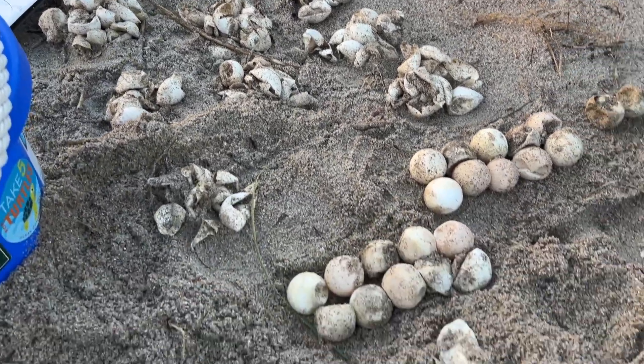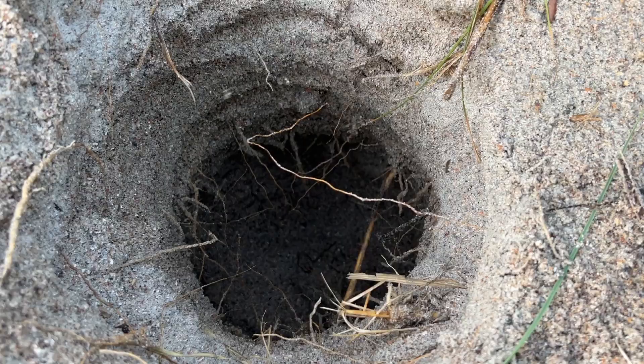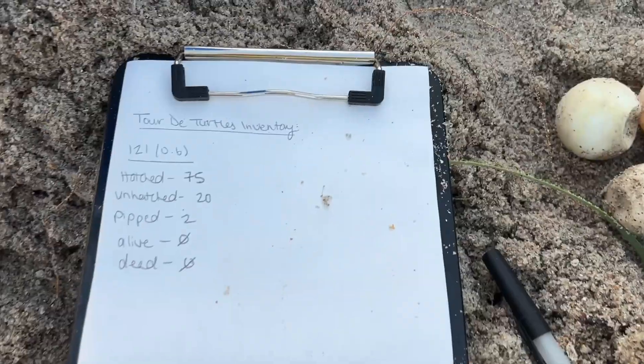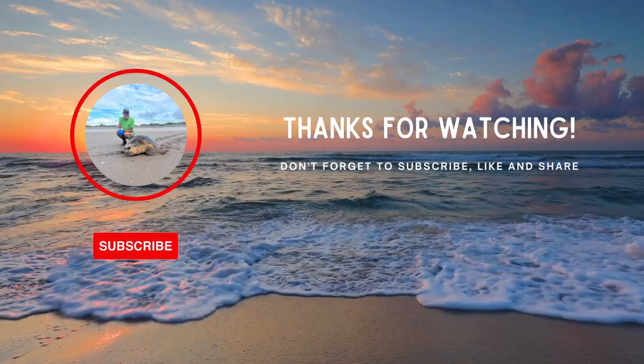Everything will then go back into this chamber and we'll recover it so it adds nutrients to our dune systems. You can see there were quite a lot of roots in the nest, but this nest still had a great success rate — including the one egg taken for DNA, it had a success rate of 76.5 percent.